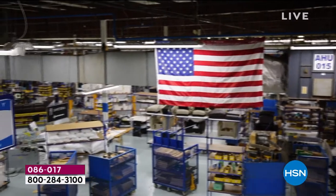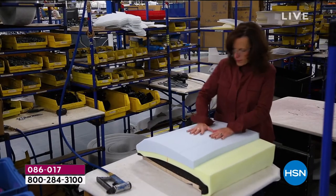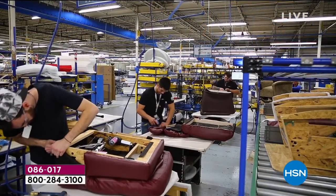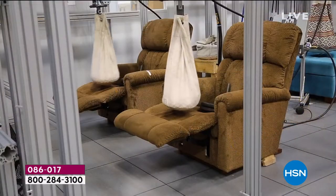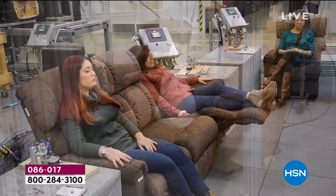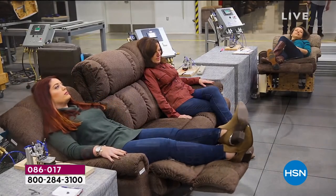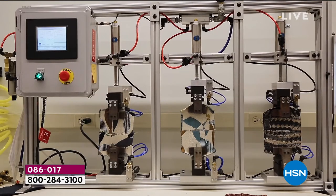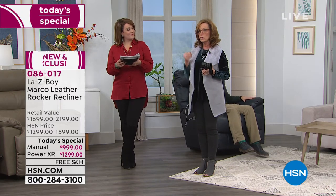Very few companies can afford to make their products in the USA these days. Their innovation center is in Dayton, and right across the street is their Dayton plant — they have four plants across the country. These employees are like family, and Lazy Boy employs over 10,000 people. When it comes to testing, they test everything — weight-bearing tests on the leg rest, machine testing, and human testing with different rotations every day. All fabrics and leathers are tested for what they consider lifetime wear.